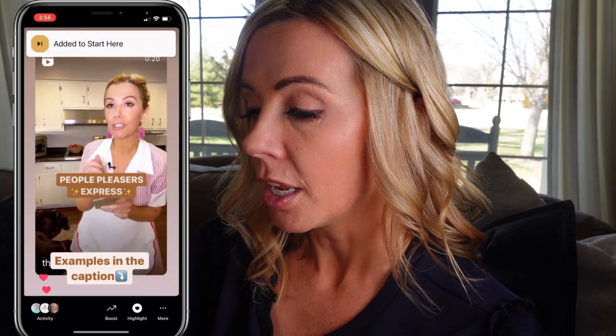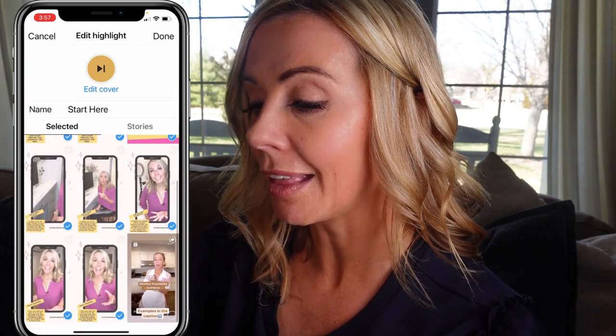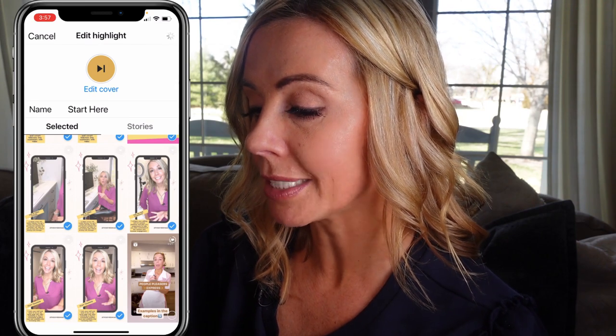How do you keep that 'Start Here' button at the front? Go to your stories, select any random story, and add it to the 'Start Here' highlight — now it's at the beginning of your highlights. Then to get rid of that random video, go in, hit 'Edit Highlight,' go down to that random video and unselect it. Done. Now it's no longer part of your 'Start Here' highlight.